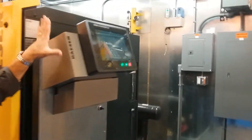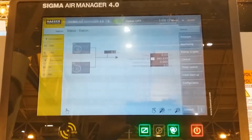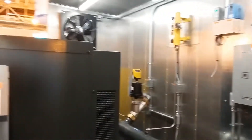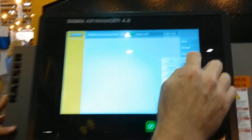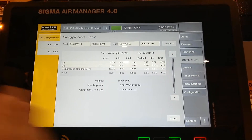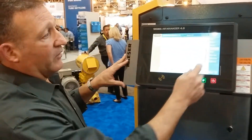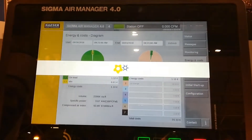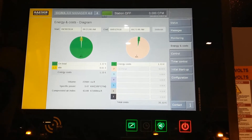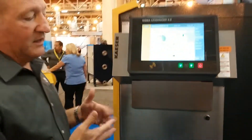The Sigma Air Manager can show a variety of information about the status — whether the machines are loaded or unloaded. In this case it's temporarily unloaded and stopped. You can look at information on individual units, energy costs in different ways, both for a particular time period, and see each unit — how much it's running, what percent of the time, and what the total specific power is, which is the bottom-line measure of electrical efficiency.